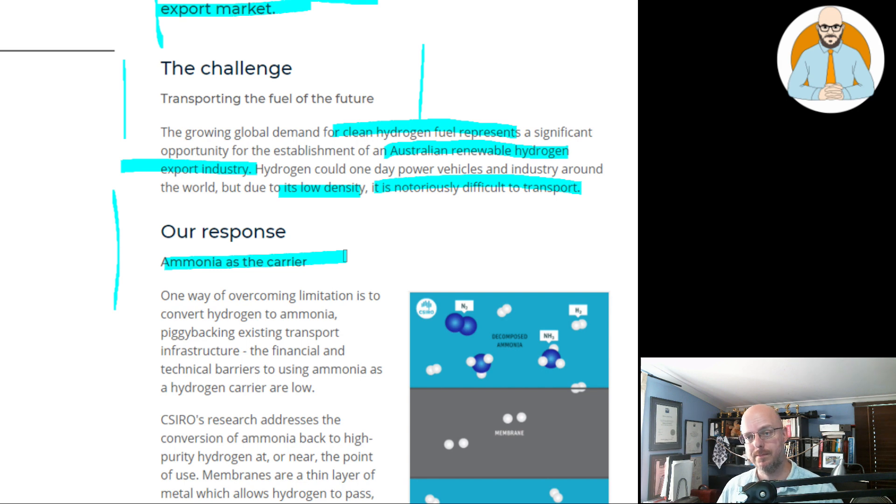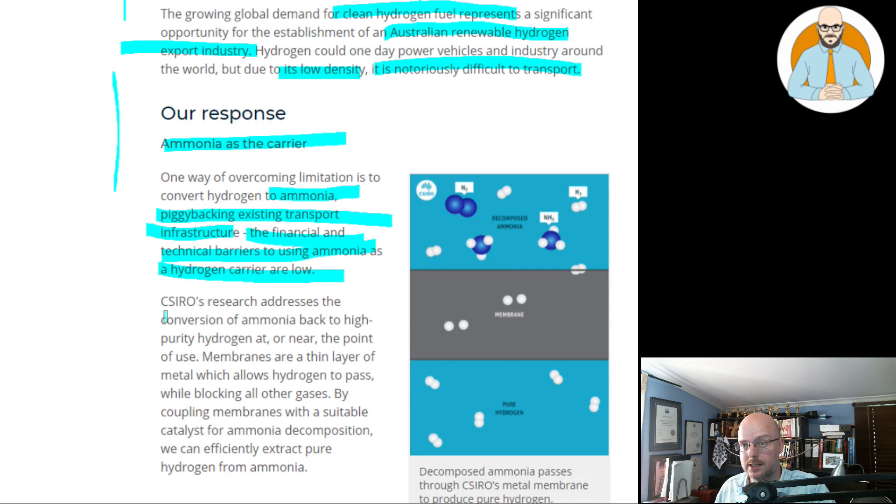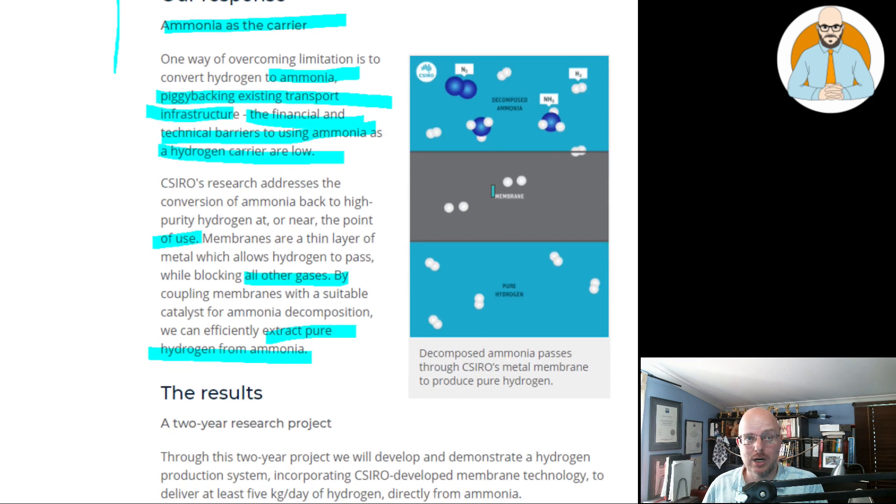Our response: ammonia as the carrier. One way to overcome limitations is to convert hydrogen to ammonia, piggybacking existing transport infrastructure. The financial and technical barriers to use ammonia as a hydrogen carrier are low. Being able to transport it in a truck safely — as a liquid, as ammonia, or as a gas — that is really a game changer for the transportation of hydrogen.